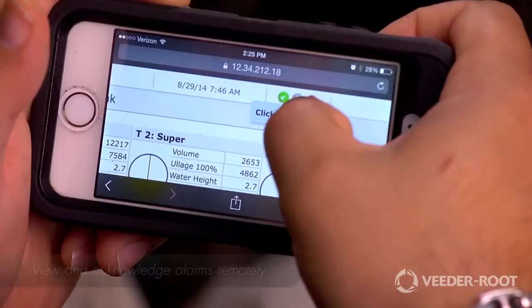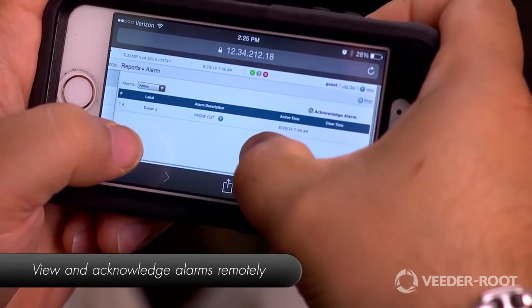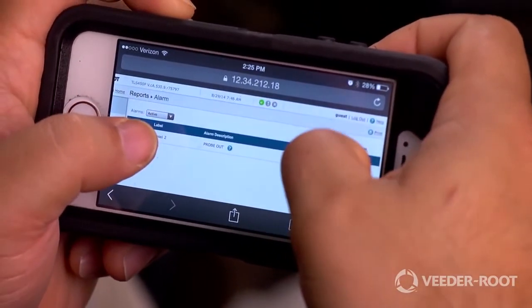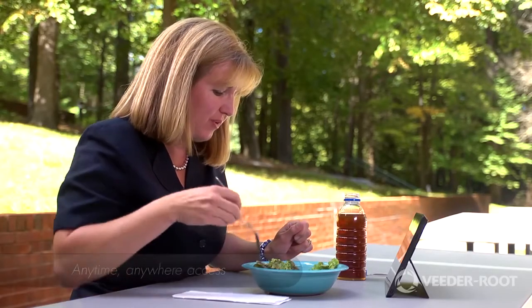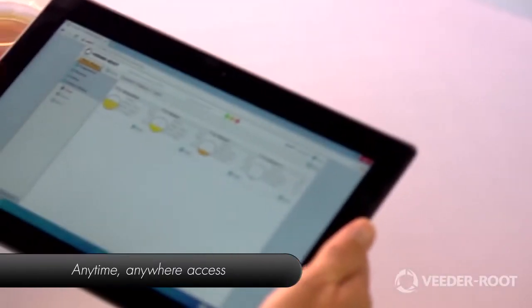The TLS 450 Plus is web-enabled, offering remote, real-time access to your daily station operations. Connect to your gauge using a mobile device and retrieve up-to-date information which will verify that store personnel are correctly controlling your inventory and keeping your business flowing smoothly and profitably. Remote access provided by the TLS 450 Plus confirms site compliance status and delivers real-time notification of issues.